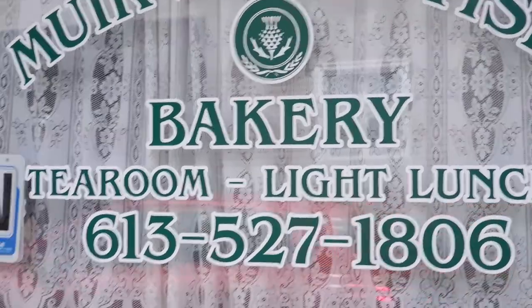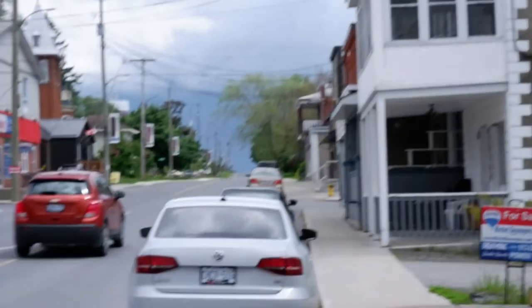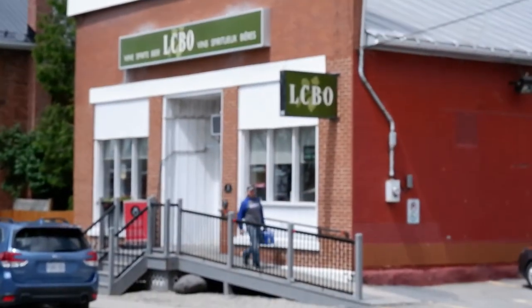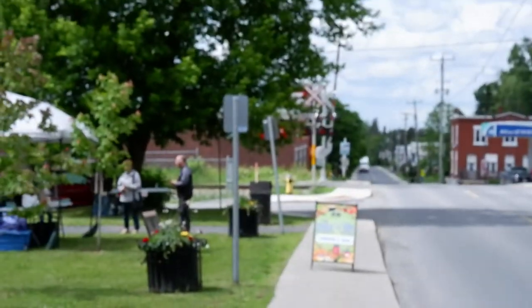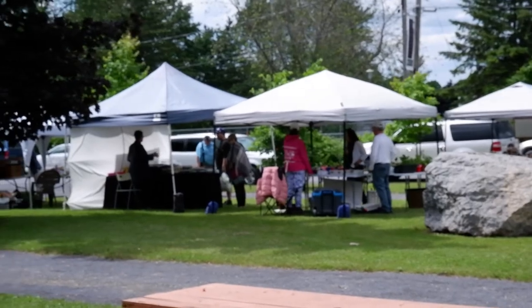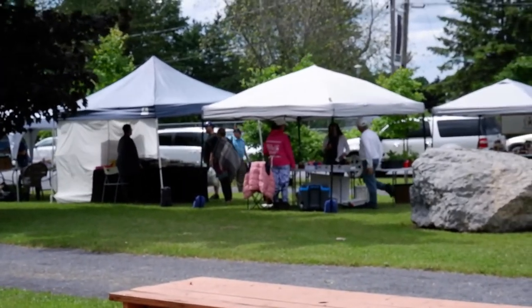Here I am in Maxville again. There's an ugly-looking storm up there, but I'll save thinking about that for later. The most popular place in town — the Maxville market is on right now. Very cool.